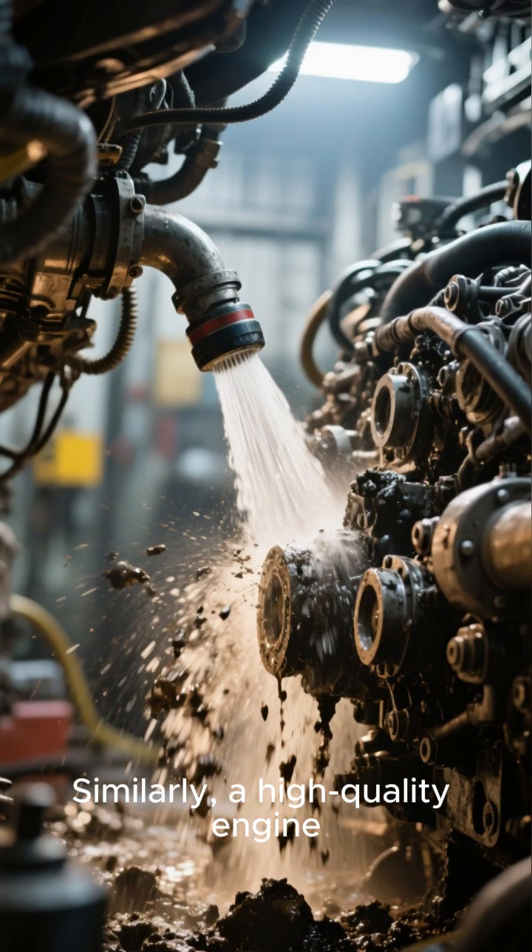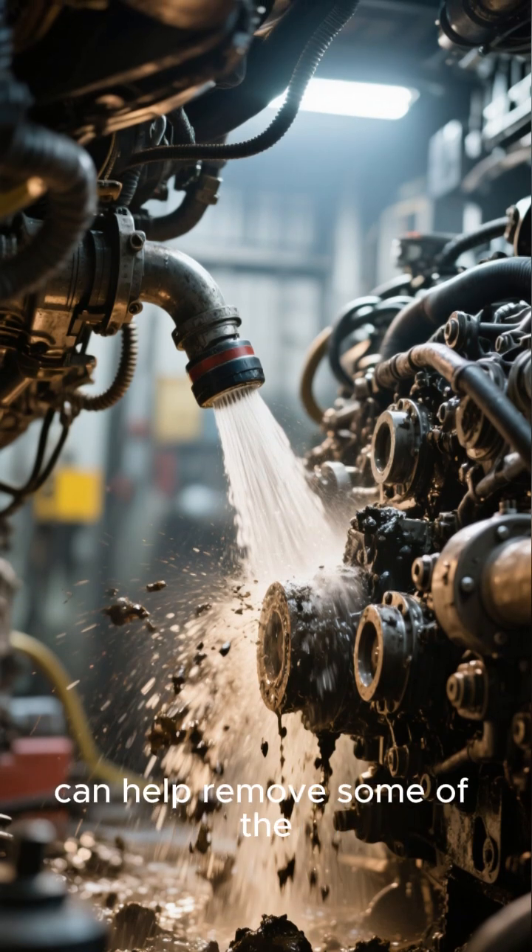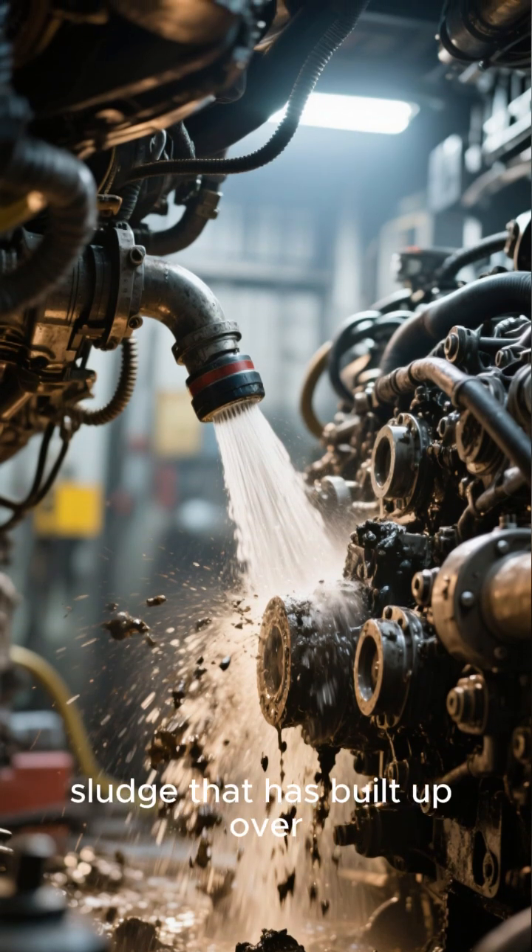Similarly, a high-quality engine flush or cleaner, when used correctly before an oil change, can help remove some of the nasty gunk and sludge that has built up over years of use.